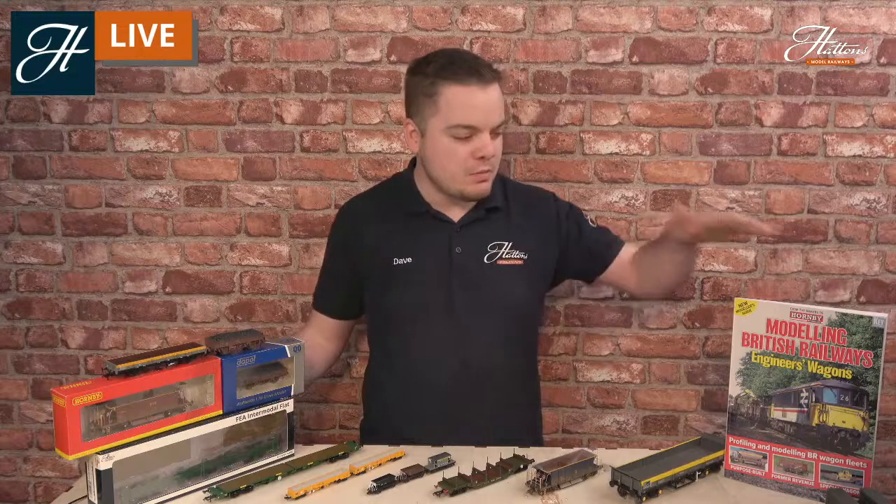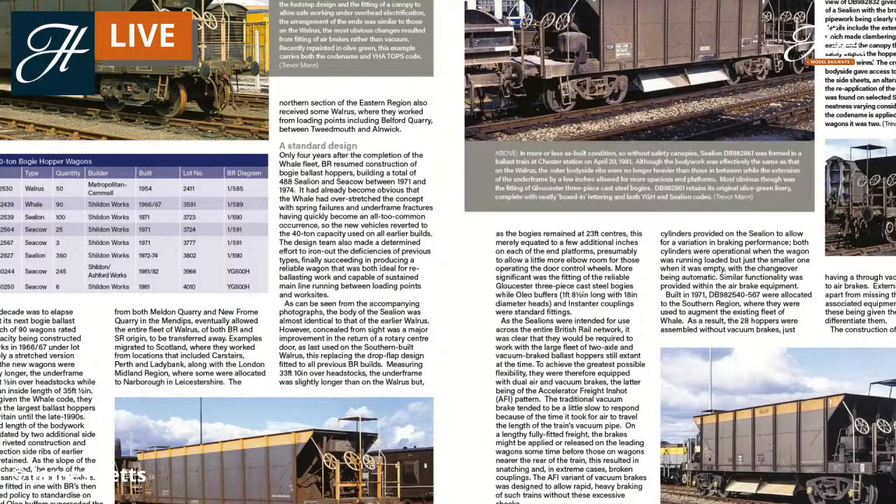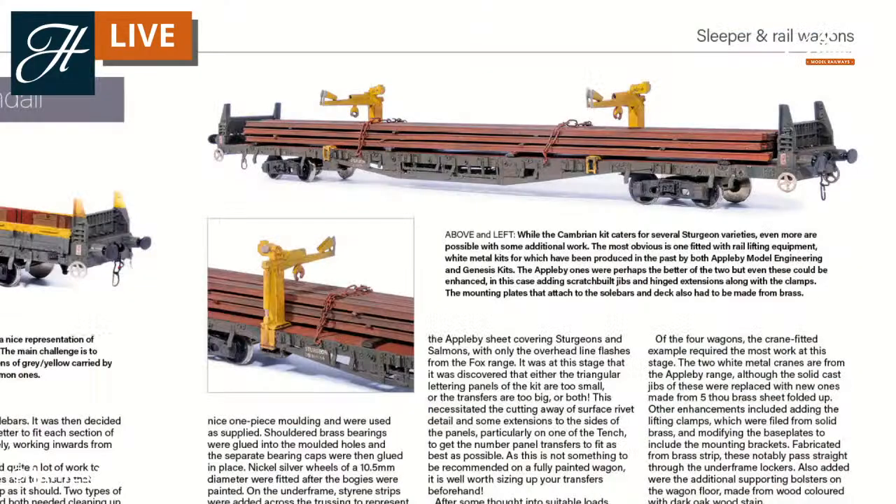We're celebrating the release of a brand new bookazine made available by Key Publishing, celebrating the services, operations and the vehicles themselves from the 1960s — the transition era and the inclusion of steam — right through to the early 1990s. It's a really in-depth guide covering how to recreate different services on your layout, the purposes of many of the vehicles, and some great inspiration and photos too. As you can see here, this is just a sample page, giving some more in-depth information on some of the ballast hoppers and showing some examples of the modelling you can get too.